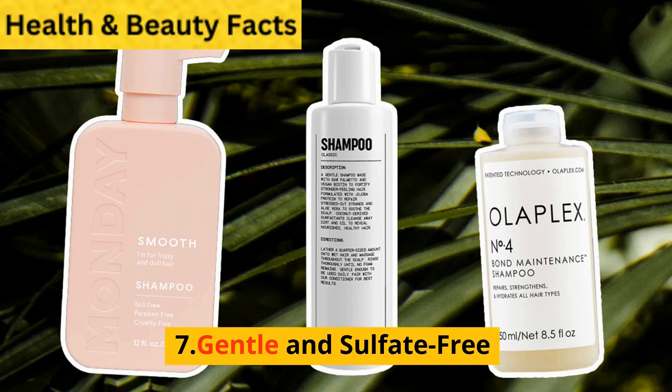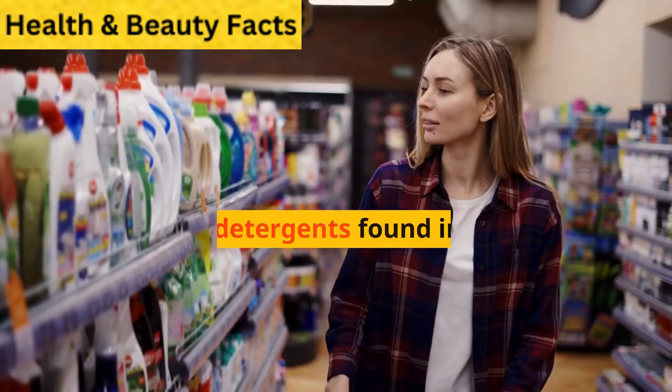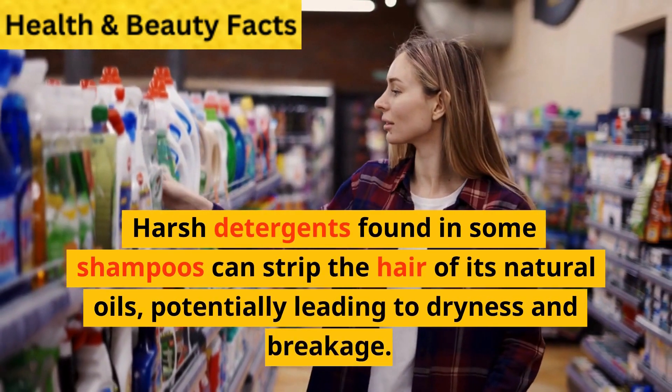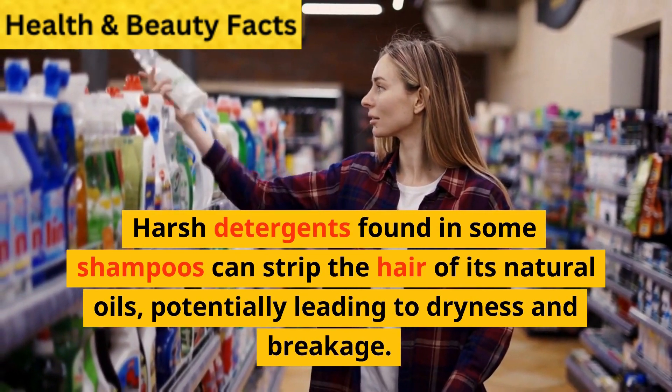7. Gentle and Sulfate-Free. Opt for shampoos that are gentle and sulfate-free. Harsh detergents found in some shampoos can strip the hair of its natural oils, potentially leading to dryness and breakage.